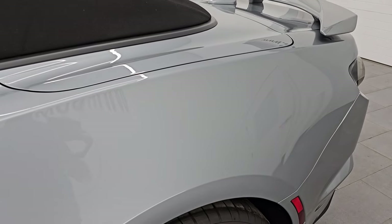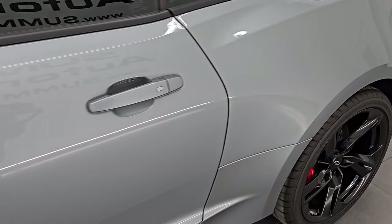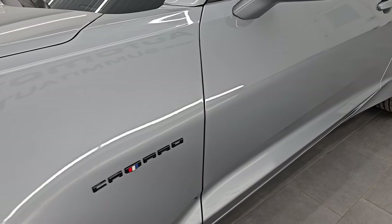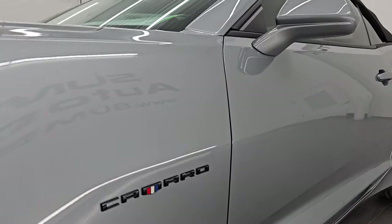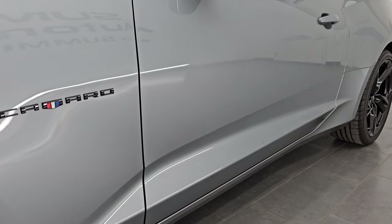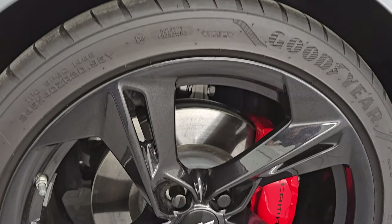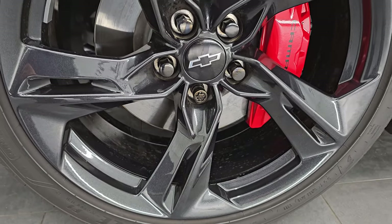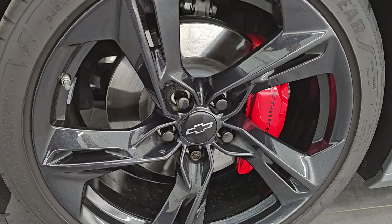Sharkskin Metallic is the color — this is the first time I have ever seen this color. Let me know what you think in the comments below. If you like the video, you can subscribe to the YouTube channel, click the bell notifications, and get updates on the videos I do each and every day, as well as access to one of the largest catalogs of vehicle and sports car walk-arounds on YouTube.